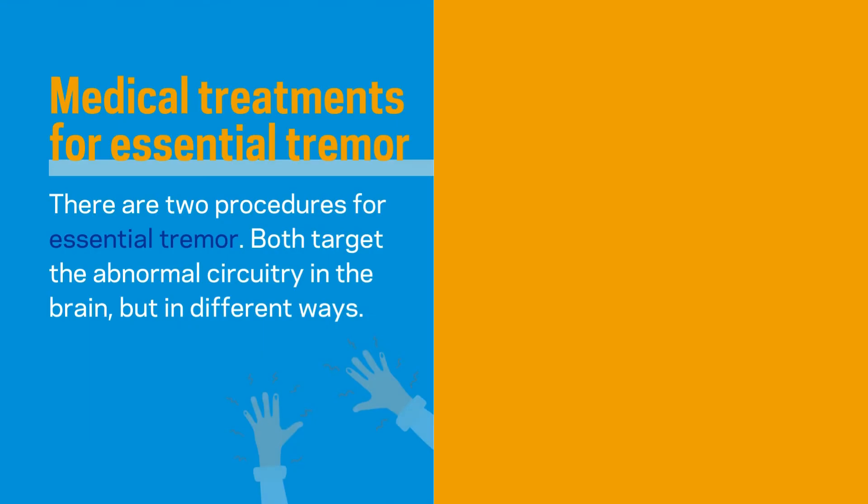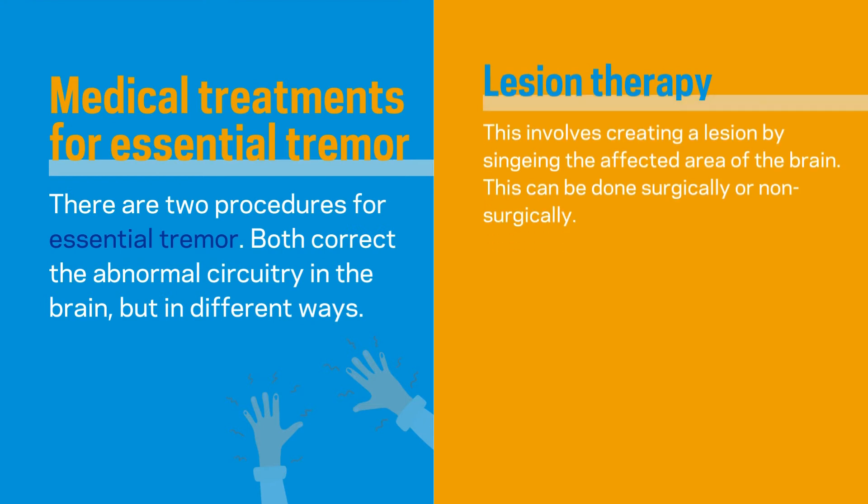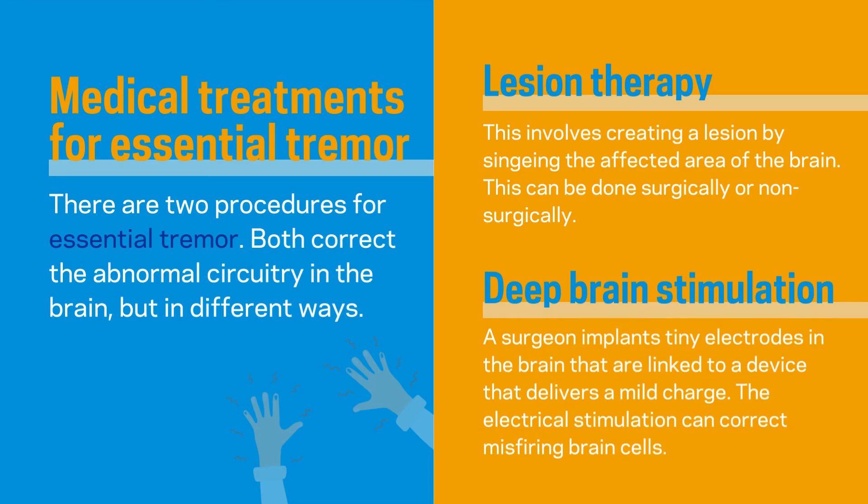Currently we have two major procedures that we can do to target tremor specifically. We know there's a pathway in the brain that is apparently firing abnormally, so we need to intercept it and stop that information transfer. One is lesioning, which can be surgical or non-surgical, and the other is deep brain stimulation where we put an electrode in to modulate the circuit that's abnormal.